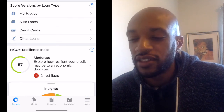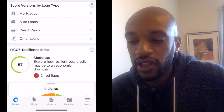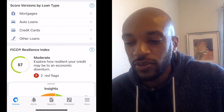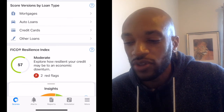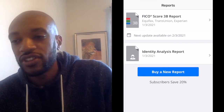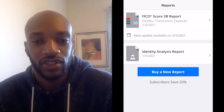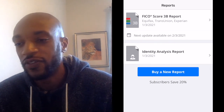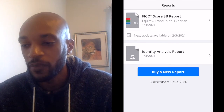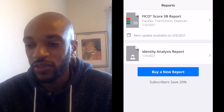Now let me show you some of the other features on this application. At the bottom you have Scores, Alerts, Reports, Simulator, and More. Clicking into Reports - the cool thing about paying for this application is that you can pull your credit report whenever you want. It's a nice feature to have - if you need to show your report for anything, you always have it available right there.